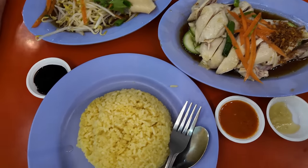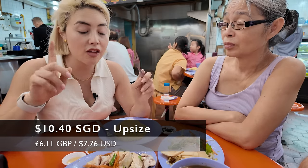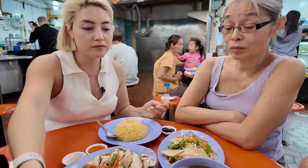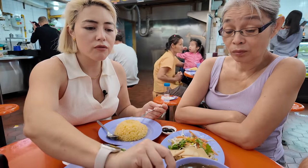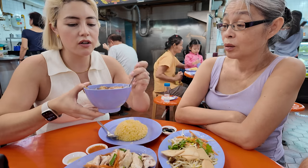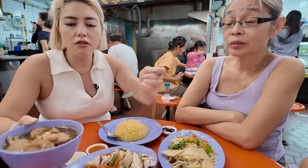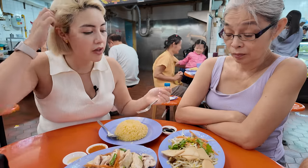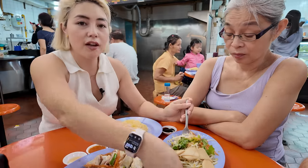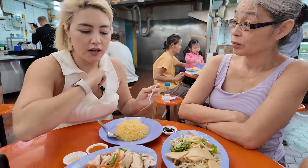So I'm at the Katong Boneless Hainanese Chicken Rice. I've come to the boneless place, but I've asked for a drumstick — and I've asked for the upsize because I want more meat. It comes with achar, some pork rib soup with lotus root and braised peanuts in there. Smells great. I didn't ask for the chicken broth and I didn't get one, but that's going to be a nice alternative. And salted fish and bean sprouts — that's going to be my veggie with achar.